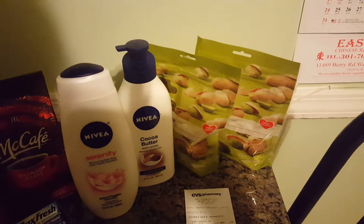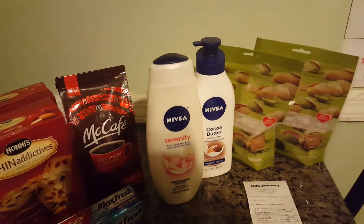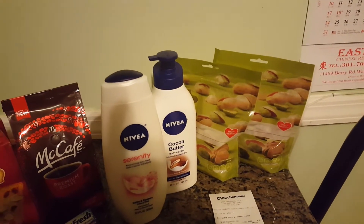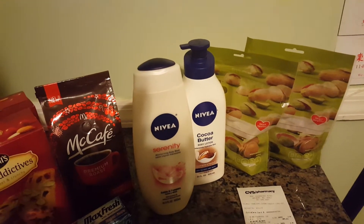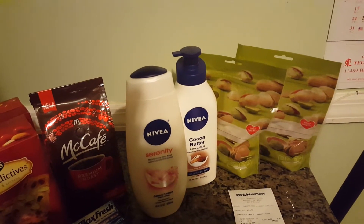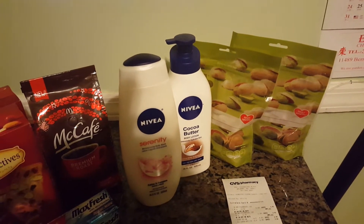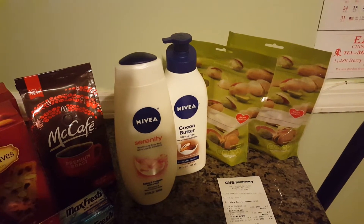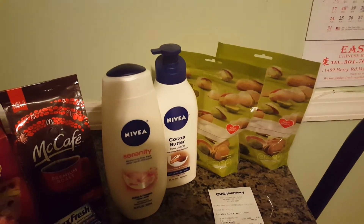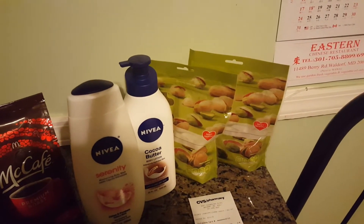The Nivea body wash was $4 and $6.49 for the lotion. You get a $5 ECB with a $10 purchase, so the total of the lotion and body wash came to about $10.50. I had a $3 off coupon from the coupon inserts this week, and I also had about 30% savings included with my Extra Care card on lotion and body wash, so I took advantage of that coupon as well.